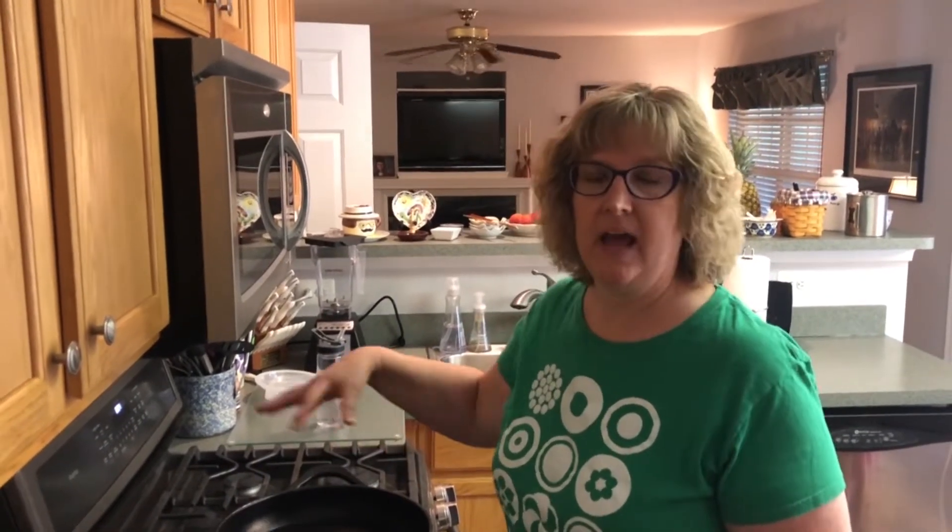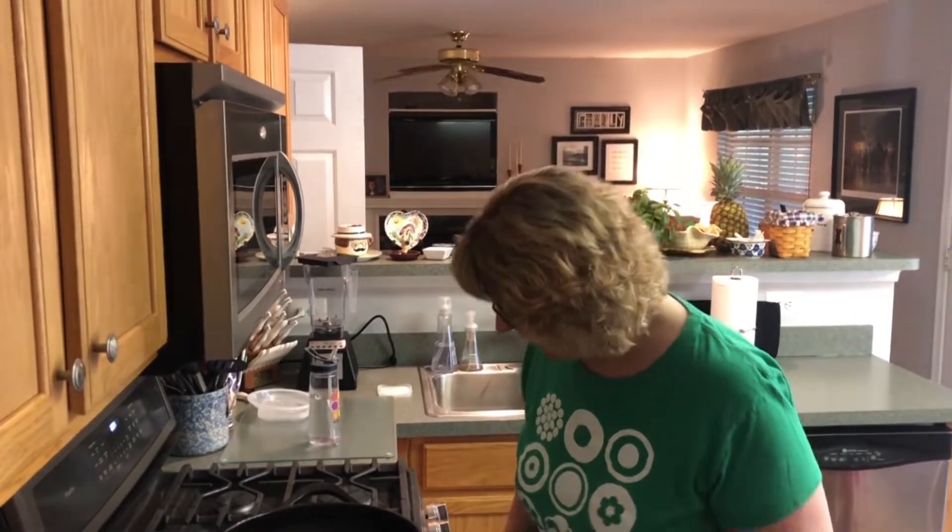Mine is just going to be a veggie fried rice, but you could also throw in some rotisserie chicken to make a chicken fried rice — really any kind of meat you have left. Another great thing to do is add egg: make a little well in the middle, scramble up that egg, and let it go throughout the fried rice. But I'm just going to do a veggie fried rice and show you how it goes today.